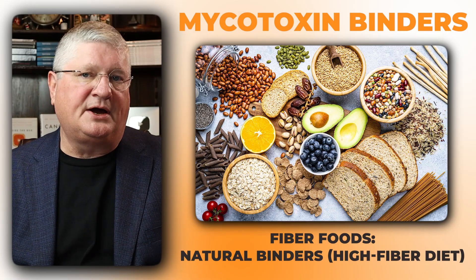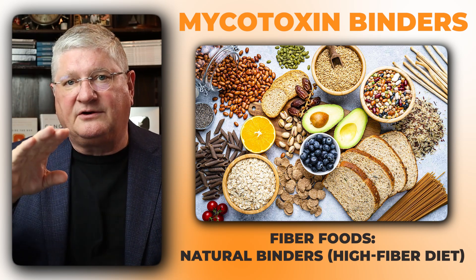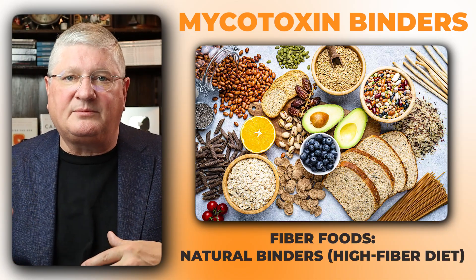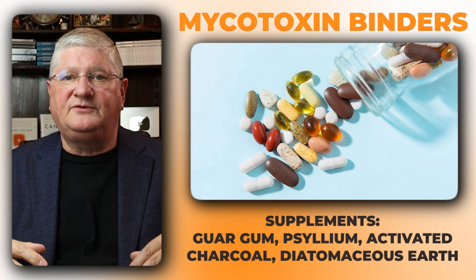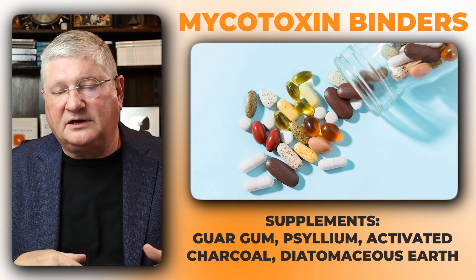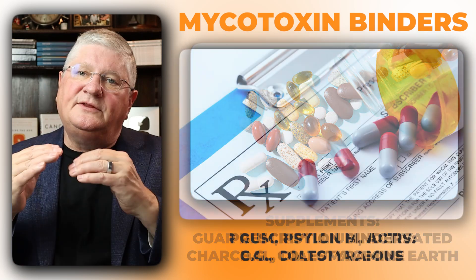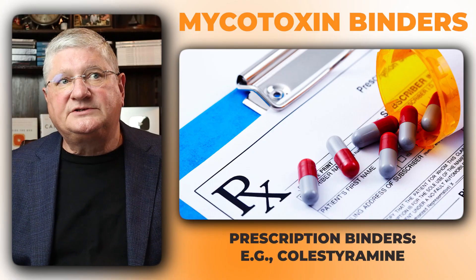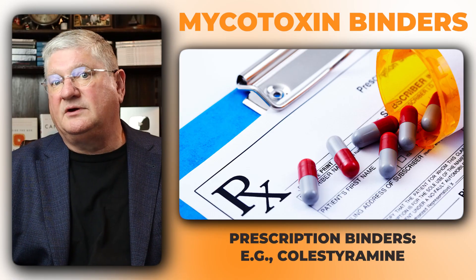Dietary fiber is one way to bind things up. If you look up foods with high binding capacity or high fiber foods, you'll find different lists. That might not be enough, so the next level would be some sort of organic or inorganic type of binder — something like a supplement such as guar gum, psyllium, activated charcoal, or sometimes diatomaceous earth or other binders. Then the next level above that would be a prescription binder, such as the cholestyramine family, which was developed literally to grab onto bile in the GI tract, not let it reabsorb, and take it out of the body. It's just sort of small, medium, and large levels of intensity of binding.